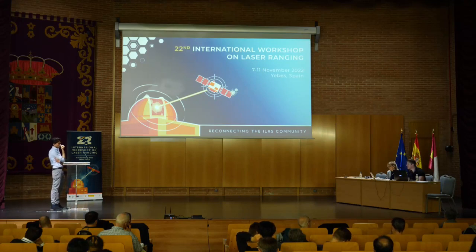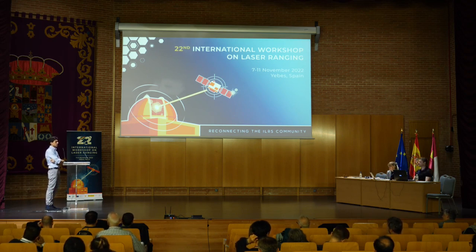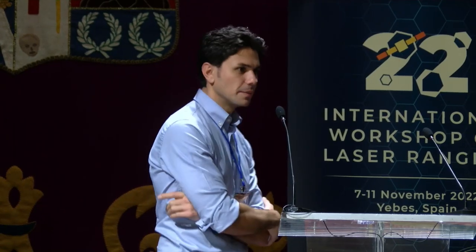Question about the naming convention: why IZN1? This is an ESOC convention — if in the future an ESA laser ranging station is deployed on Izzanya, it would be IZN2. There are plans to work on another station, but more details cannot be shared at this time and will hopefully be available at the next workshop.